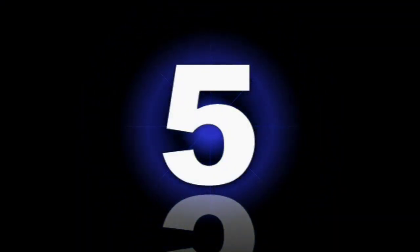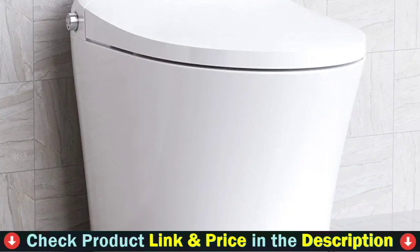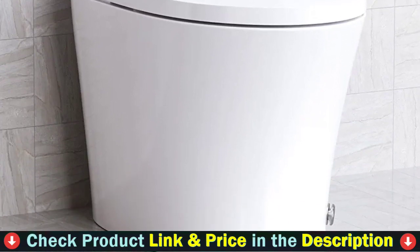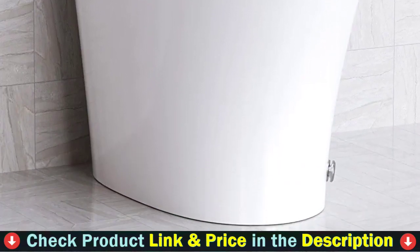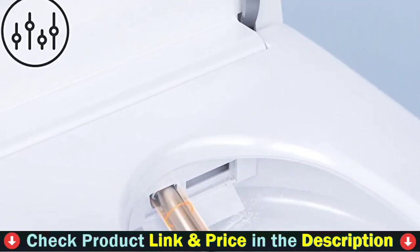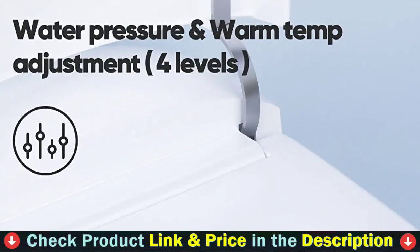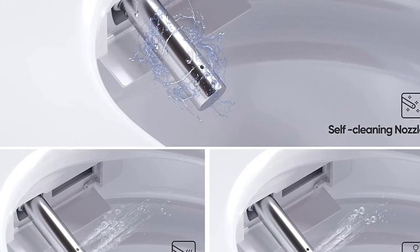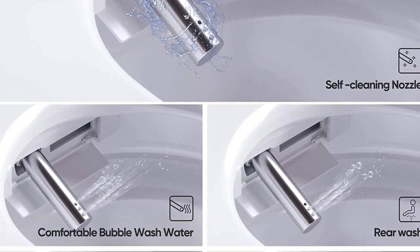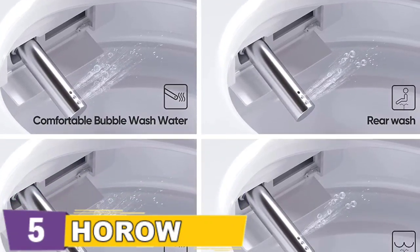Number 5 in our Top 5 Best Bidet Toilet list is the Horu Smart Modern Bidet Toilet. If you're looking to save on water or space and wish to upgrade your bathroom, this smart toilet would be an option. It delivers high-end features such as heating seat, customizable cleansing, automatic bowl pre-wetting and flushing, self-cleaning and UV sanitizing. The toilet has instant hot water technology that instantly turns cold water into warm water — the air mixes with wash water, giving a comfortable body feeling.